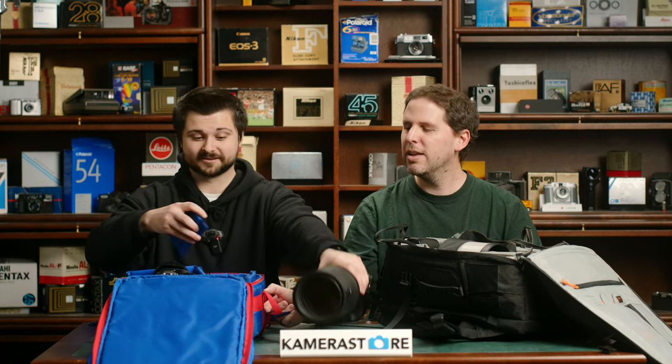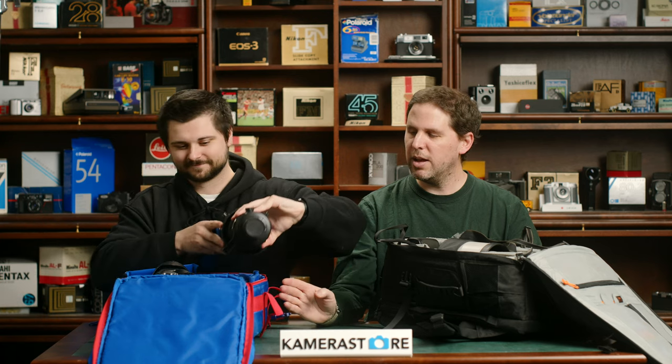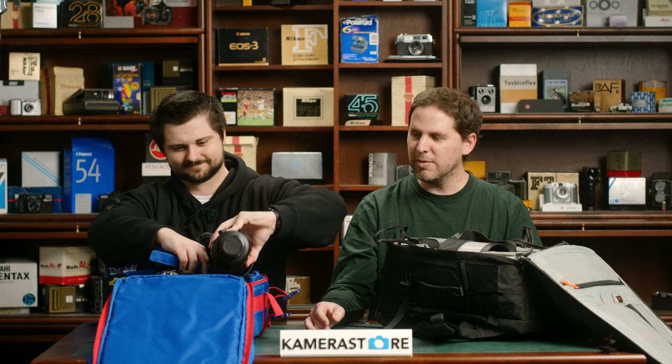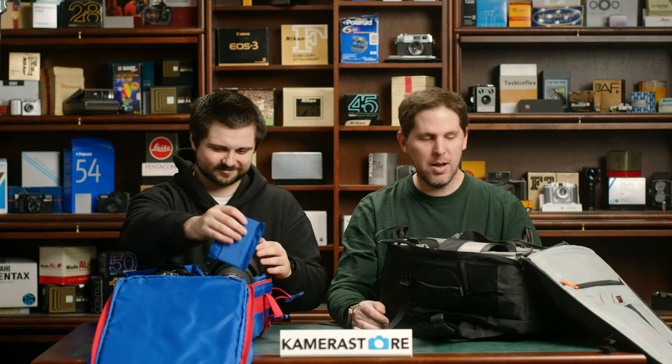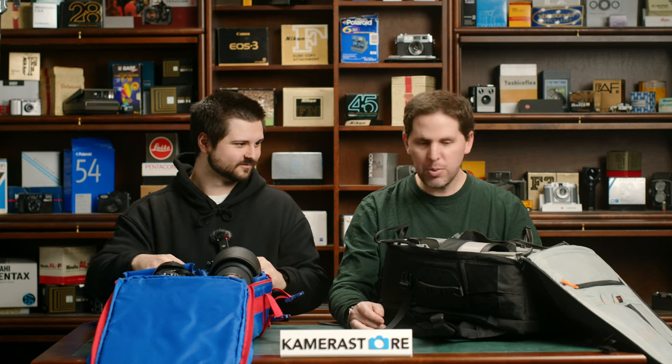We weighed Connor's bag — it's around 9.5 kilos. He saved weight because his backpack doesn't have much protection. I'm at 12 kilos with mine. He has two cameras, I have three cameras — that's where the difference is.